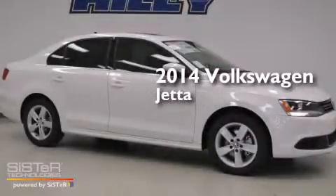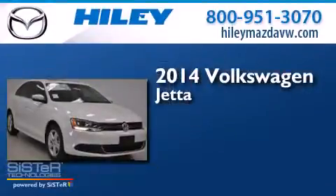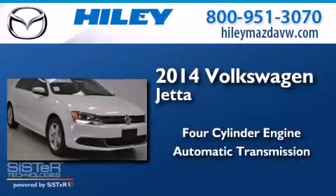This is a brand new 2014 Volkswagen Jetta. It has a four-cylinder engine and an automatic transmission.